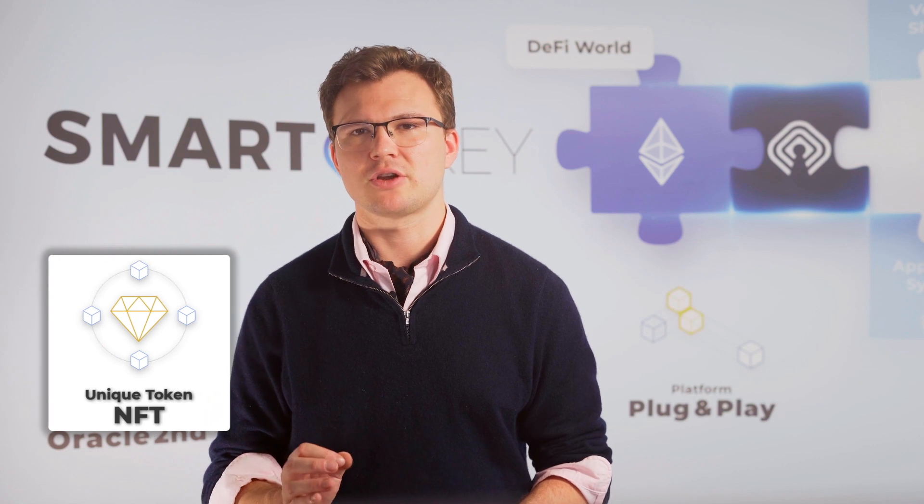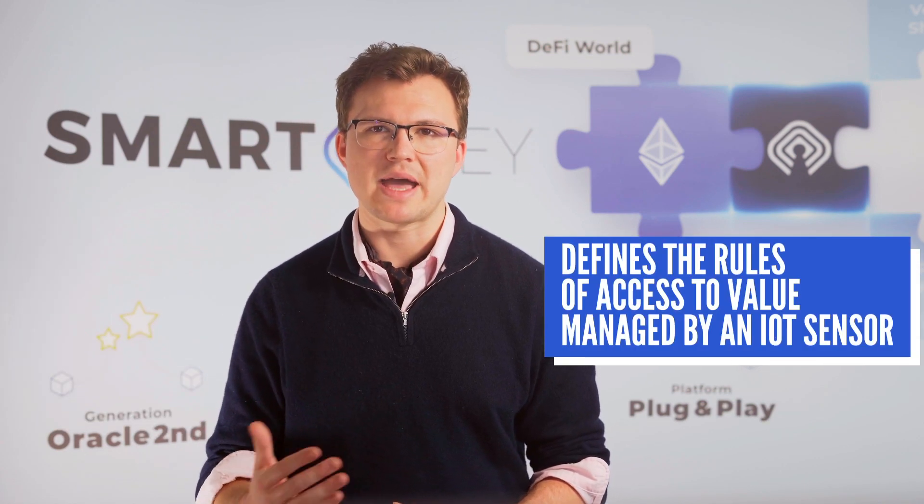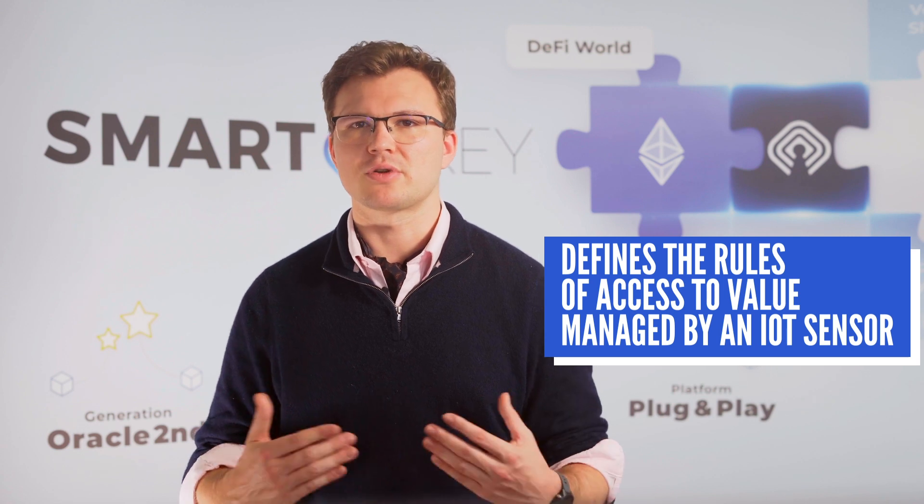The combination of these three technologies creates a unique smart contract in the form of an NFT token called SmartKey, which defines the rules of access to a given value managed by an IoT sensor that grants access.